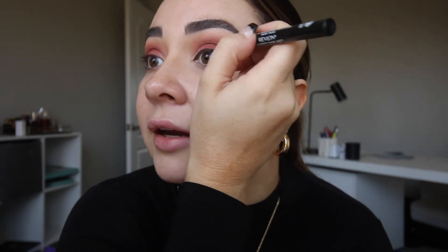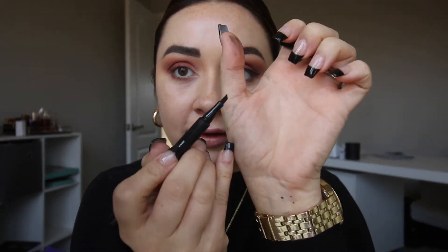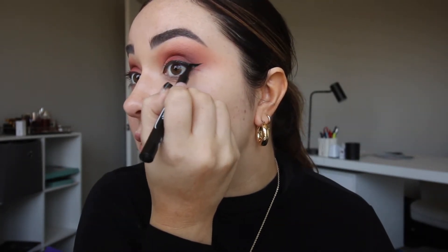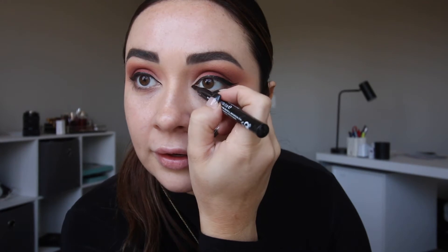I also have a video on how to do winged liner where I taught a friend, and I feel like guiding her through it and helping her through her errors could be really helpful to somebody who has no idea what they're doing. The other Revlon liner is really easy to fill in wings because it's just fatter. I'm just extending my liner into the inner corner.